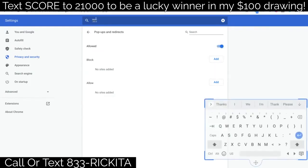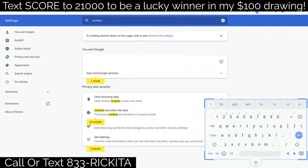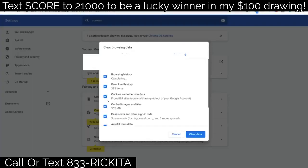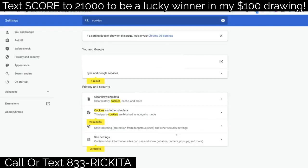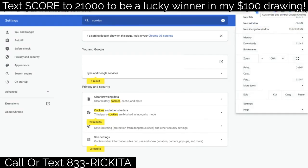After that, type 'cookies' in the settings search bar and go to where it says clear browsing data. Click there and clear all of your data. The reason you want to do this is so that when you go to these stores, you don't want them to know you've been to other stores or anything about you — they can track you through your cookies. If they can track you, the trick may not work. Then click the three dots again and click new incognito window.